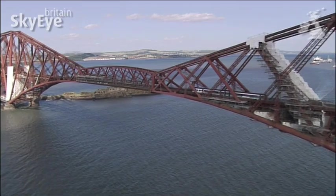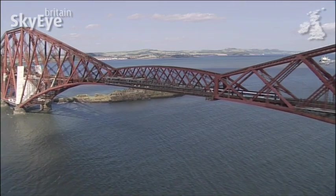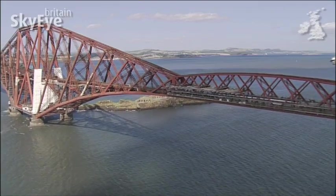Meanwhile, over in Paris, the Eiffel Tower was also being built — but in Paris, they were using wrought iron.